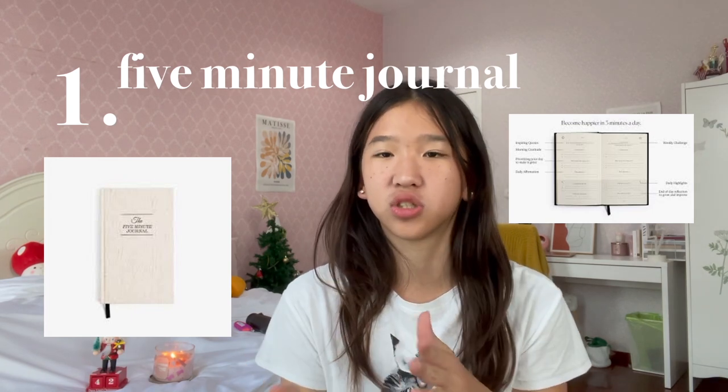So yeah, without further ado, let's get started with this gift list. First and foremost, we have the 5-Minute Journal. For those of you who want to try out journaling and wellness, but just don't have enough time for it, I really recommend buying this book because it really only takes 5 minutes.